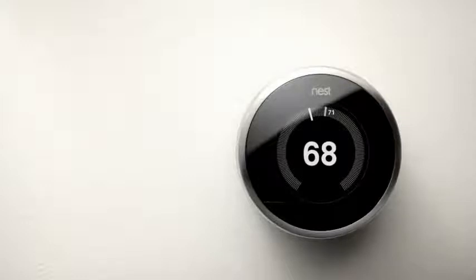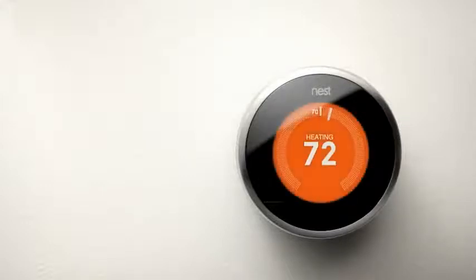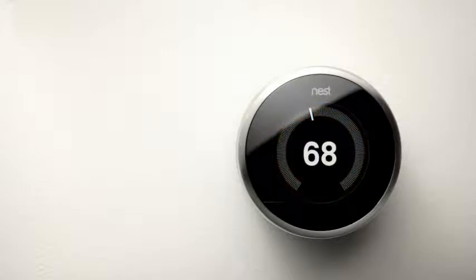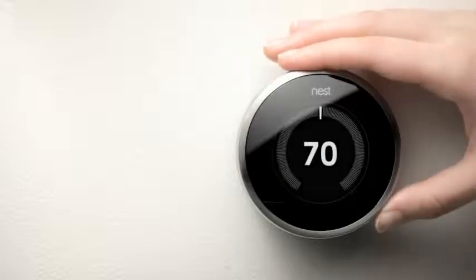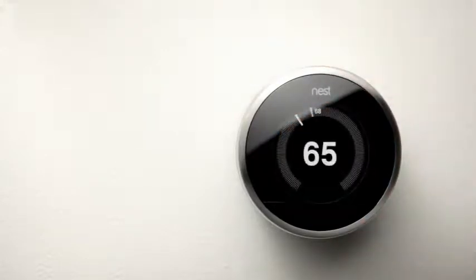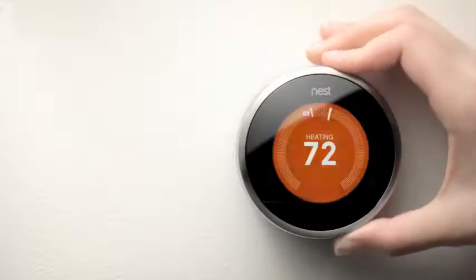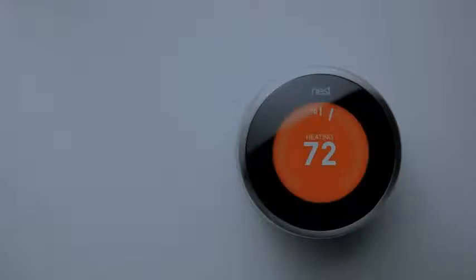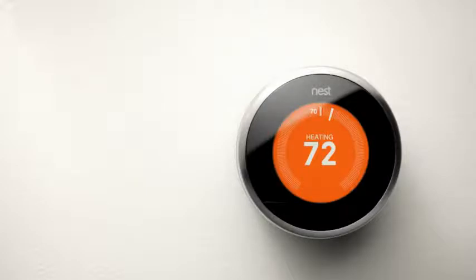After a few days, Nest will catch on and start saving energy for you. Within a week of installation, Nest will have a good idea of your preferred temperatures and schedule, and will start adjusting the temperature in your home itself. Over time, Nest will keep learning. Change the temperature a couple days in a row and Nest will adapt. And if Tuesday is bowling night and you usually raise the temperature after you get home late, Nest will learn that too.